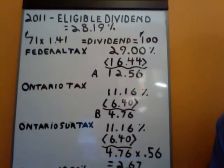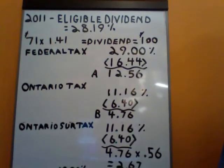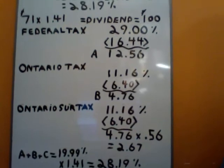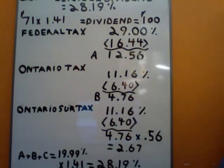Now we've got some Ontario surtax to calculate. Ontario surtax has two surtaxes: 20% and 36%. They generally kick in once your income is over $66,514 in Ontario for 2011. We calculate our Ontario surtax: 11.16% less the Ontario dividend tax credit of 6.40 equals 4.76%. Then we multiply that by 0.56 — which is 20% plus 36% equals 56% — so 4.76 times 0.56 is 2.67%.